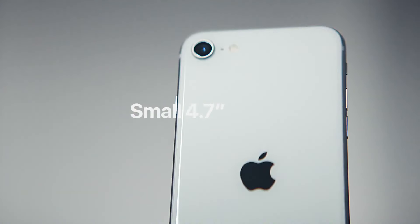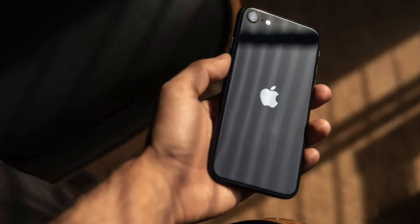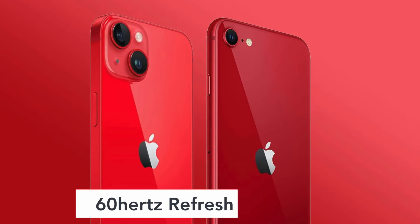Following the trend of consumer preference for larger screens, rumors suggest the iPhone SE4 will boast a significantly bigger display compared to previous models. Speculation points to a possible 6.1-inch OLED display supplied by Chinese manufacturer BOE, supported by a 60Hz refresh rate.